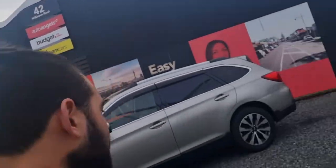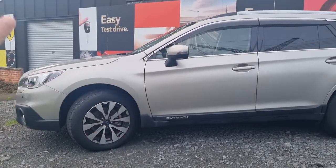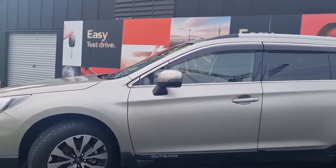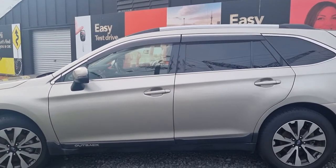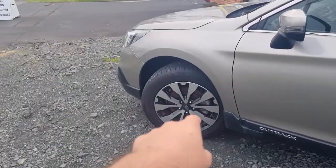Hi there, I'm Chris from Budget Cars. I'm just doing a video on the features of the Subaru Outback. This one here is a 2016 model, and these things have the option to be jam-packed with so many safety features, comfort features, and accessibility features that make this an amazing vehicle.